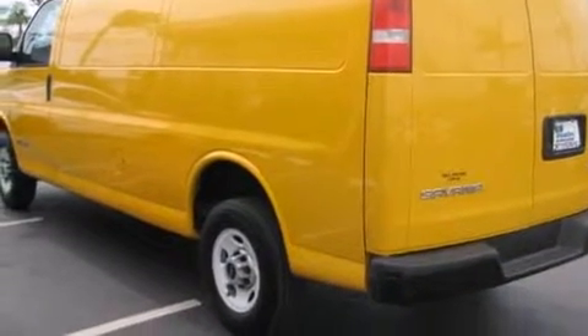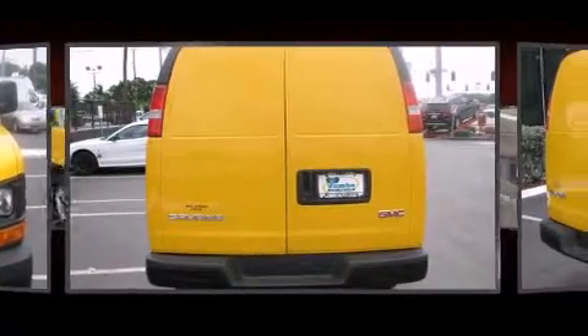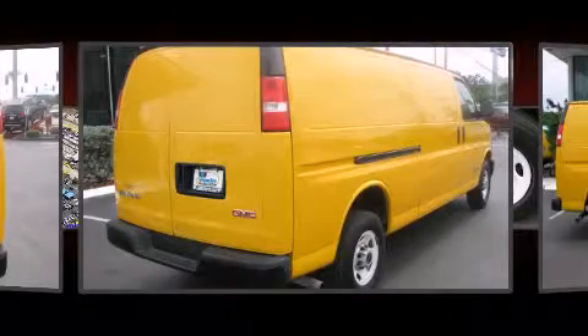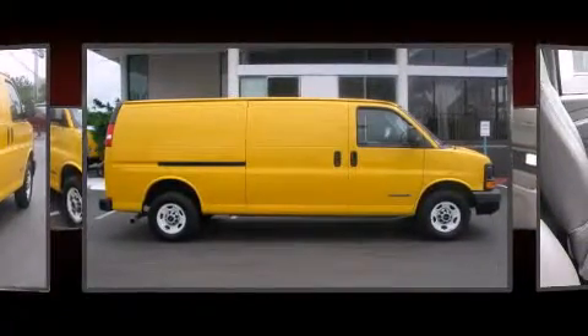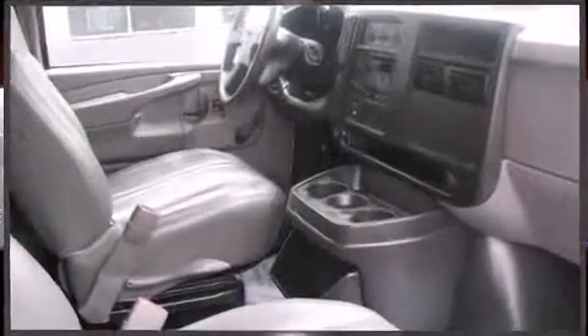Storage solutions are integrated throughout the interior, demonstrating thoughtful attention to detail. Passengers are protected by various safety and security features, including dual front impact airbags, ignition disabling, and four-wheel disc brakes with ABS.